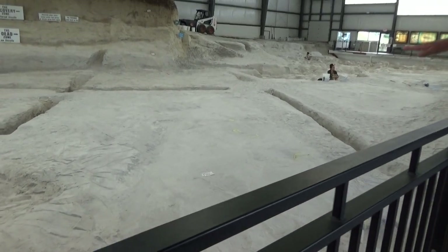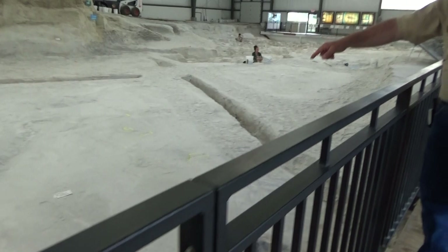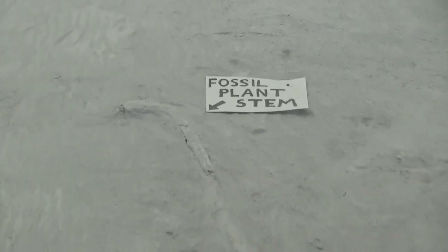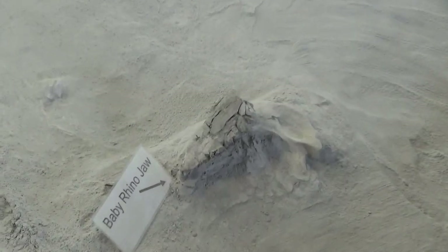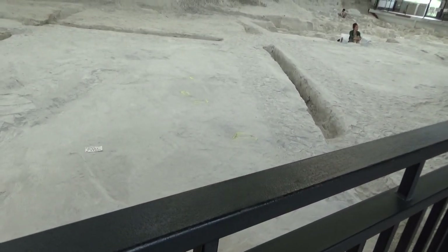About four feet of the ash bed was removed right here, but there's still at least three feet of ash right in front of us. Some of those microfossils that Patrick was finding up there give us evidence that there was water — slow spine pond turtles, frogs, salamanders.